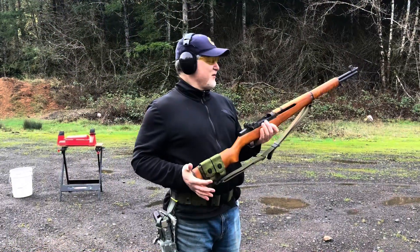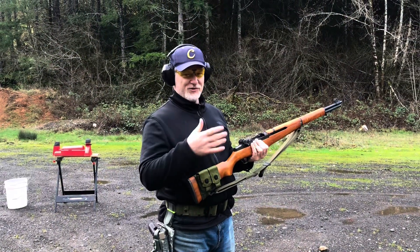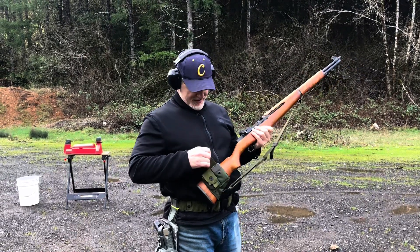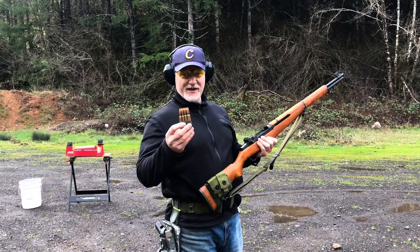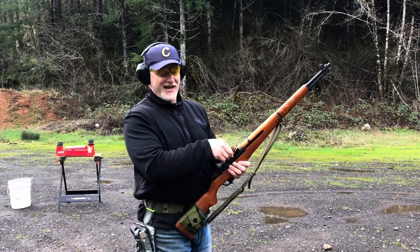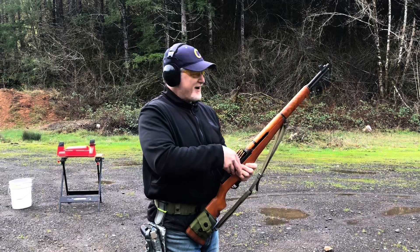We know that 5.56 penetrated it, my prediction is this is going to also penetrate. We took granddad out — we're going to shoot some full metal jacket .30-06 at that same propane bottle, same distance, just to see what old granddad here can do.